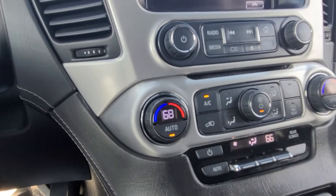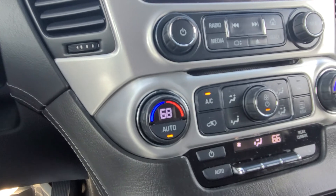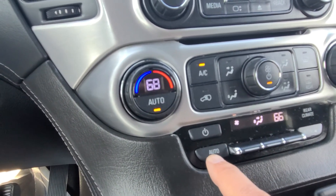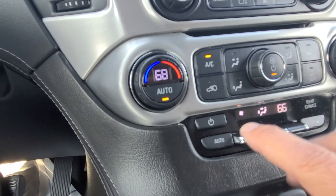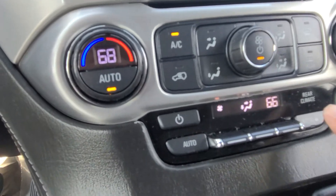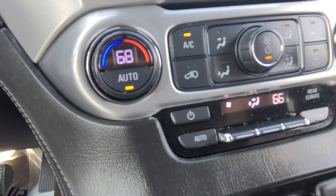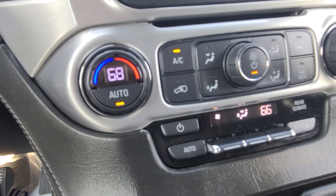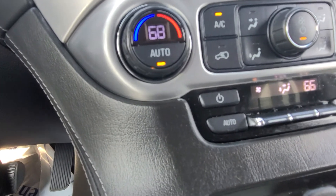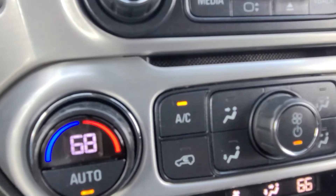Here's your dual-zone climate control. You can also see this is your rear seat control — you can control the rear seat from here, or they can control it themselves. But if you use this button you can turn it off and not allow them to adjust it, which is especially handy when you have kids who like to play with it.